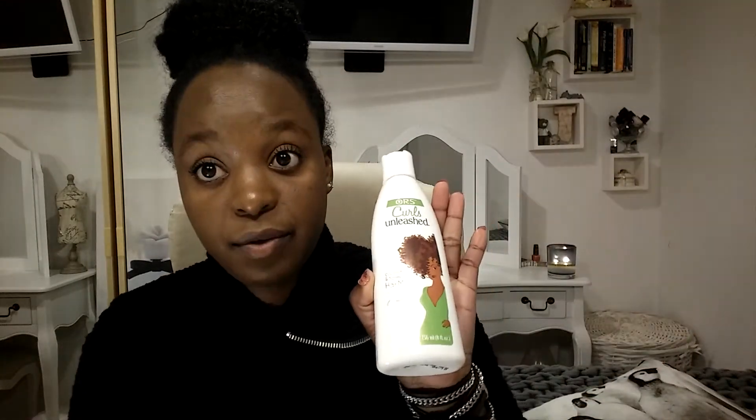I also have the ORC Curls Unleashed coconut and honey hair milk, a daily healthy hair moisturizer for naturals. When my hair feels a bit dry or needs extra moisturizing I'll use that. My main staple products are all by ORC Curls Unleashed and I really recommend trying them.